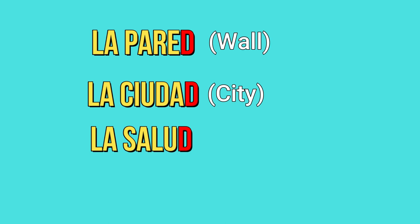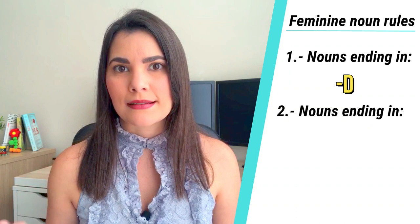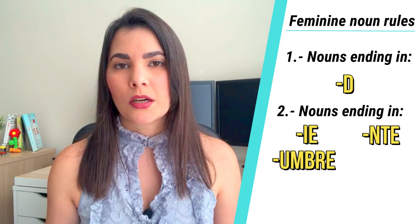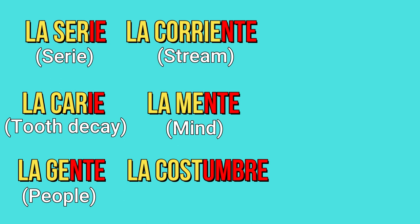The second rule: if a noun ends in -ie, -nte, -hombre, or -ción, it's probably feminine. La serie, la carie, la gente, la corriente, la mente, la costumbre, la legumbre, la canción, la reunión, and so on.